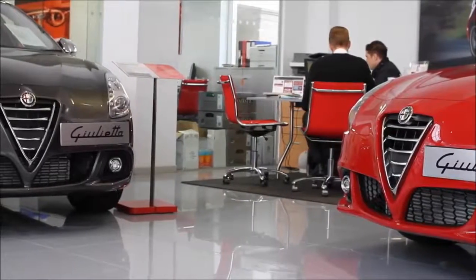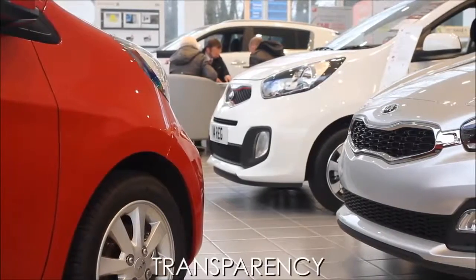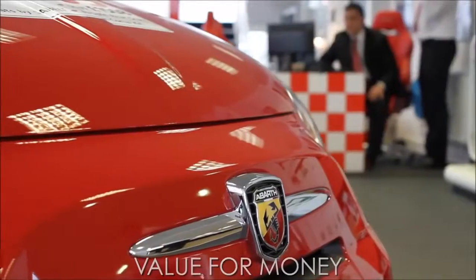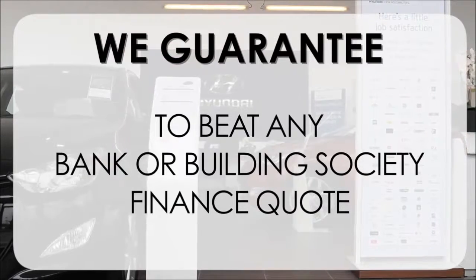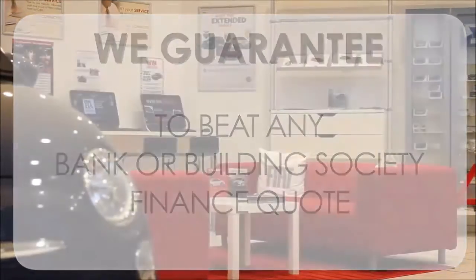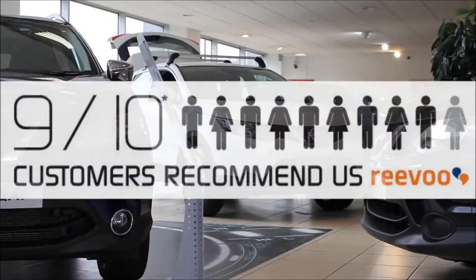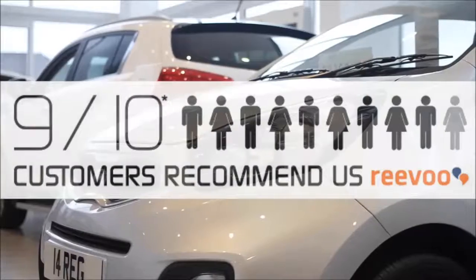At Wessex Garages we pride ourselves on our three pillars: Total Trust, Transparency, and Value for Money. This alongside our guarantee to beat any bank or building society finance quote means you can purchase with confidence. Complemented by our high levels of customer service, this is why 9 out of 10 of our customers recommend us on Revu.